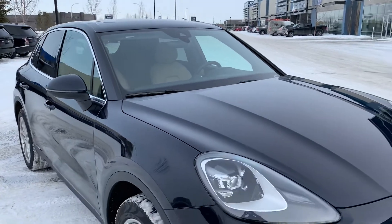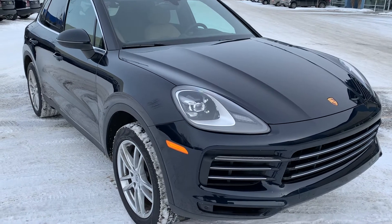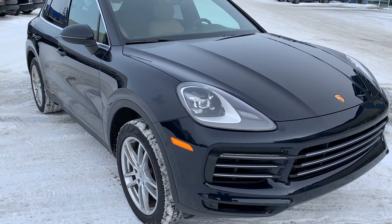Alright Rez, I hope this video gives you a better idea as to what this Cayenne has to offer you. If you have any other questions feel free to contact me directly. Hopefully we can make this one yours — thanks for choosing Porsche Center Edmonton and have a great day.